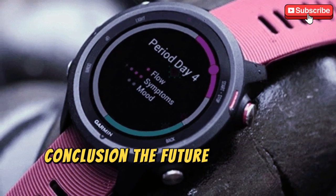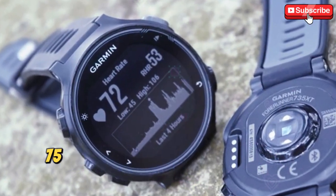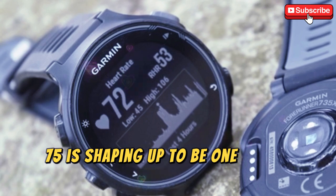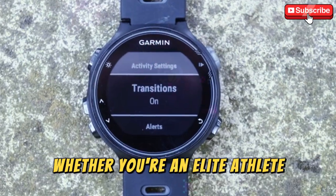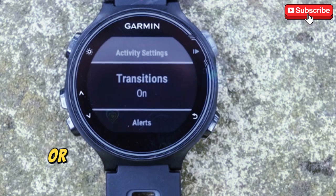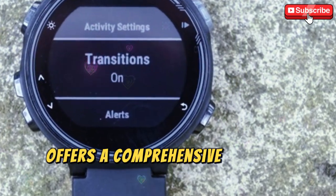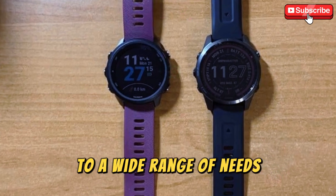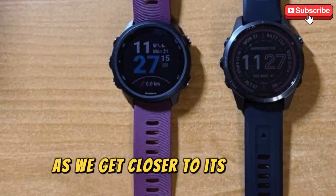In conclusion, the Garmin 4Runner 975 is shaping up to be one of the most advanced fitness wearables on the market. Whether you're an elite athlete, a fitness enthusiast, or someone looking to improve their overall health, the 975 offers a comprehensive package that caters to a wide range of needs. Stay tuned for more updates and official announcements as we get closer to its release.